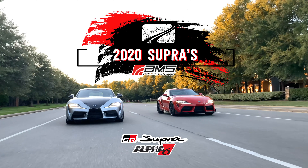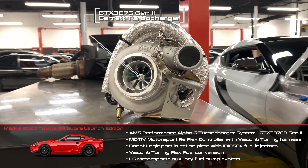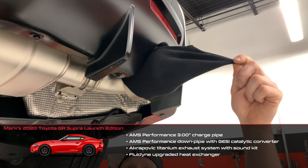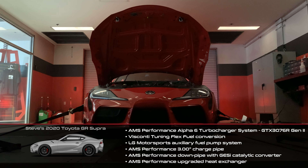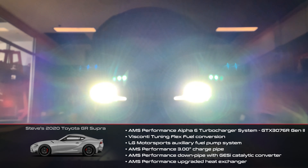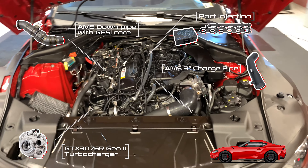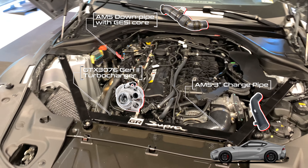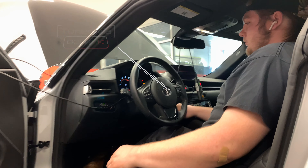Two A90 Supras side-by-side, both getting the new Alpha 6 turbocharger system from AMS Performance. Mark's Renaissance Red 2020 launch edition and Steve's Tungsten Silver 2020. The setup's pretty similar on both. The key difference is that Mark's Supra also received port injection, which will allow for higher ethanol content fuel and thus a bit more power. Both are calibrated by Vlad via Ecutec.